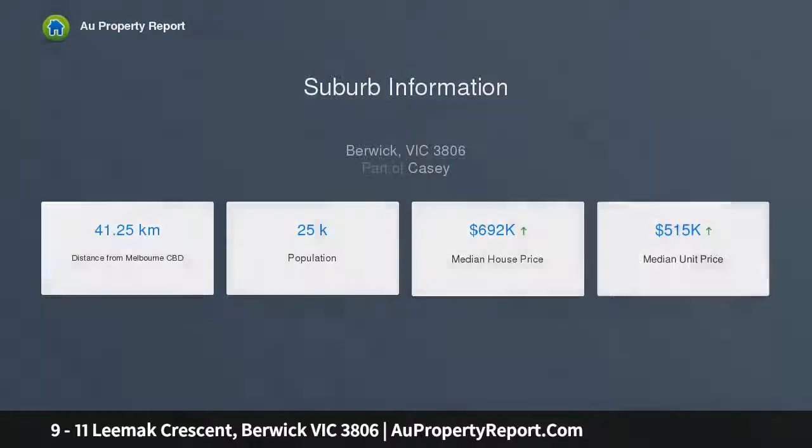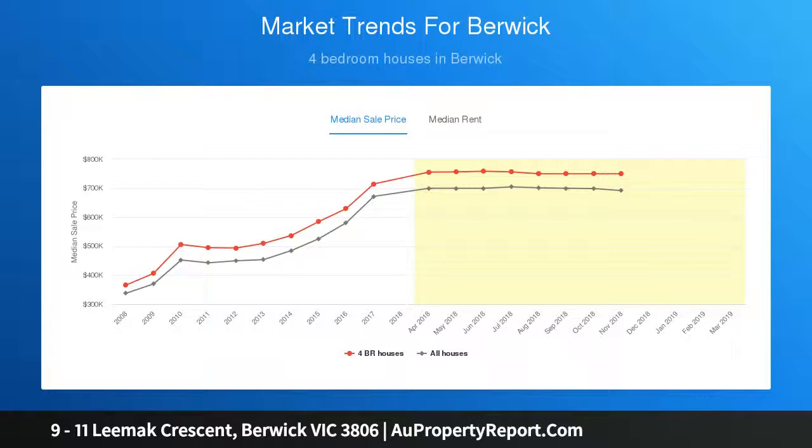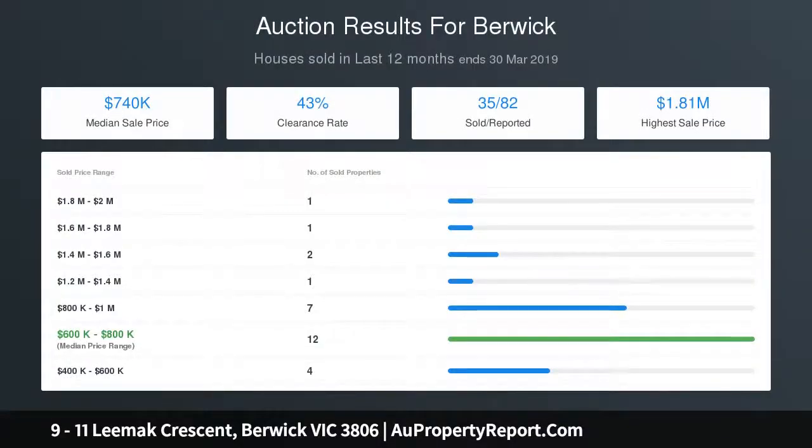The master suite, located at the front of the property, oozes classic style throughout. The ensuite features floor to ceiling tiles and a fitted walk-in robe with plenty of storage, designed and detailed with class.